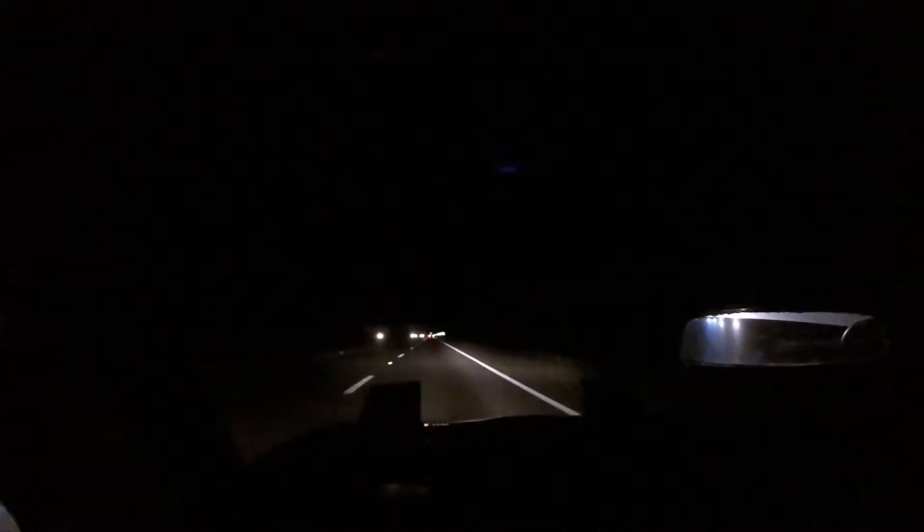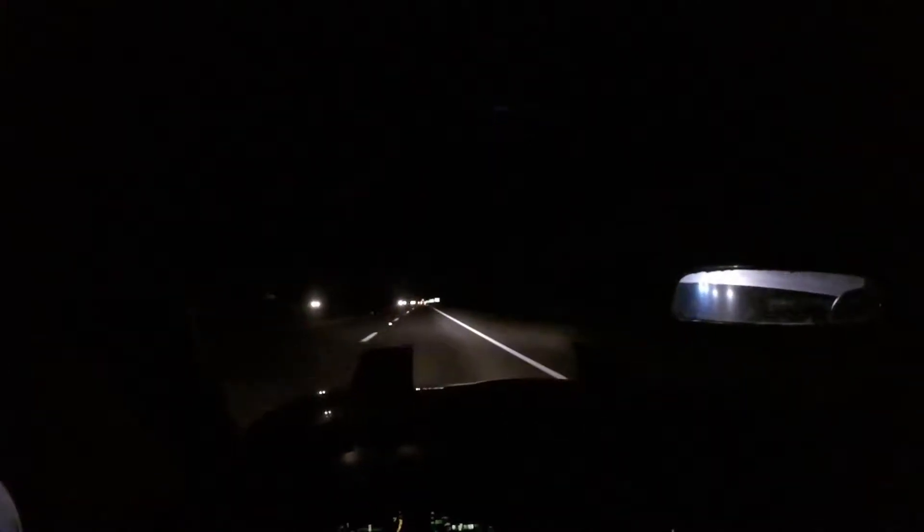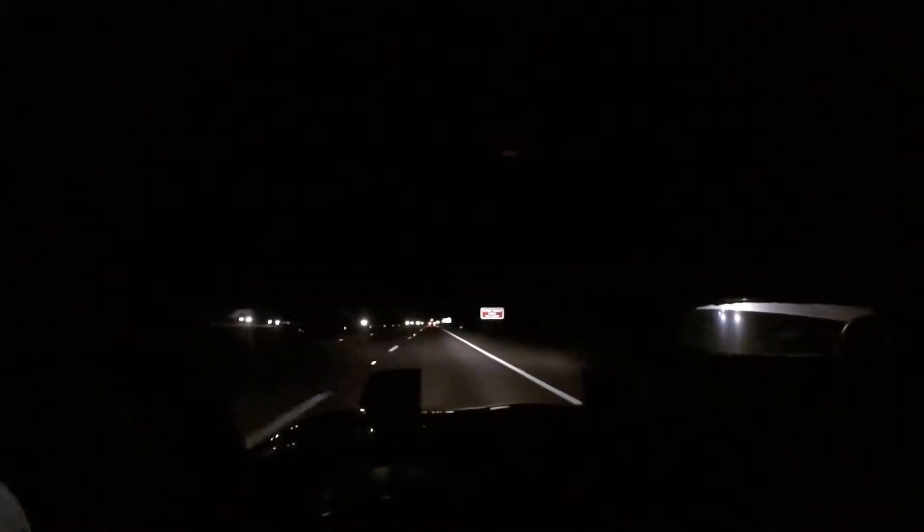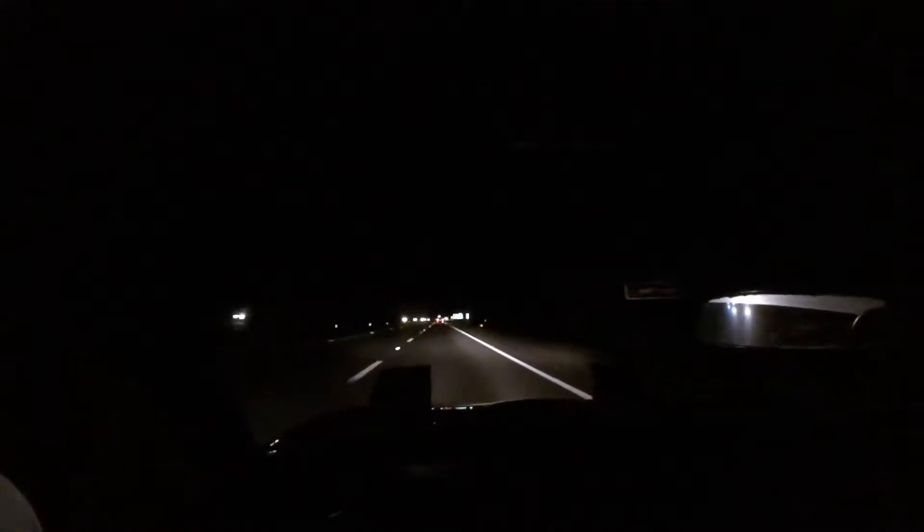What's up guys, here we are on our long way back from Florida in the '94 Miata. We got this really cool seller down there in Gainesville, Florida, and it's like a really clean Miata.